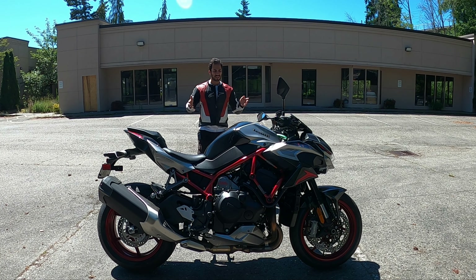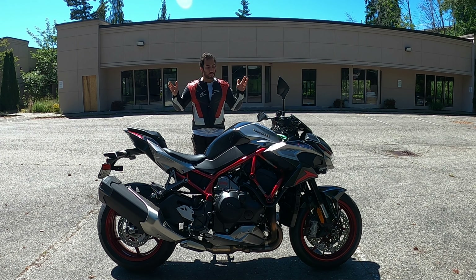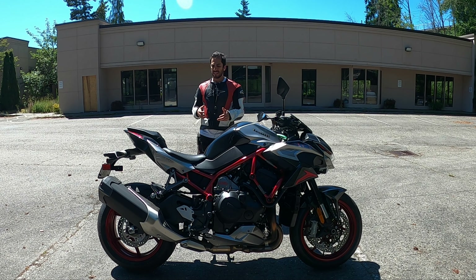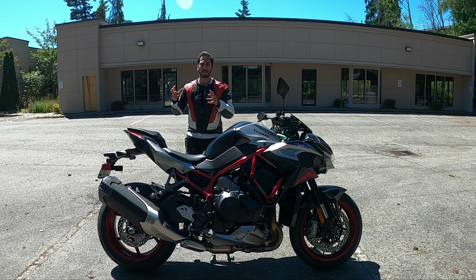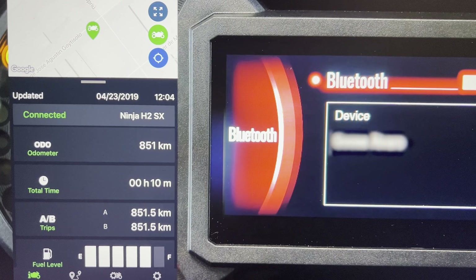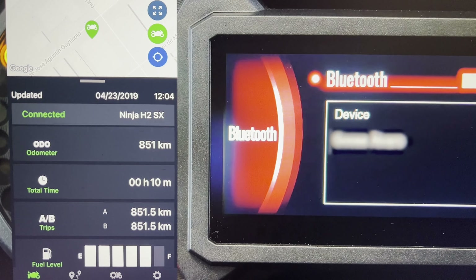For the 2023 model, this is the only color you can get from Kawasaki — they call it metallic phantom silver and metallic phantom gray, mixed with the red trellis frame. There's no KRT edition for this motorcycle. Another feature is the Rideology app, introduced in 2022 on some Kawasaki models. It lets you pair your phone with your motorcycle — essentially making your phone screen a TFT dash mirror, showing mileage, fuel level, bike location, lean angle, and all that data and telemetry.